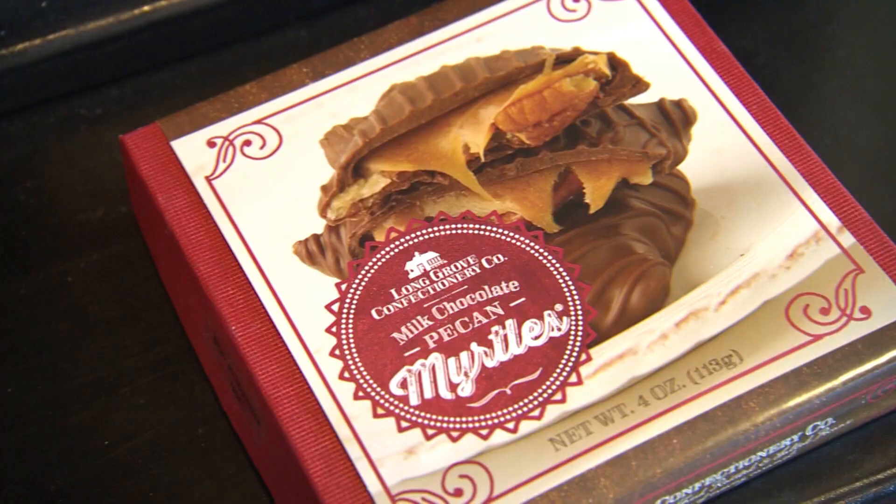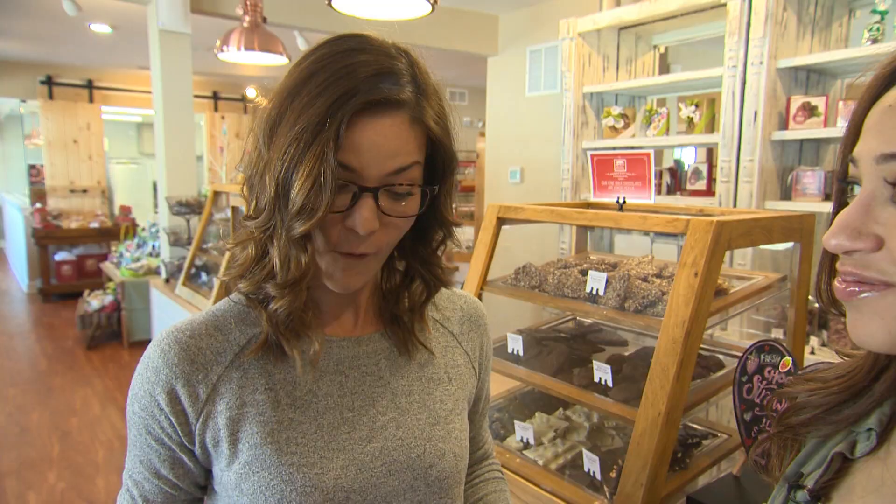Everyone knows that slow and steady wins the race, but here at Long Grove Confectionary, their myrtles are flying off the shelves at a hare's pace. Tasty. Chocolatey. So you better get here quick before they're all gone.